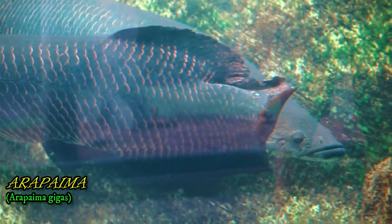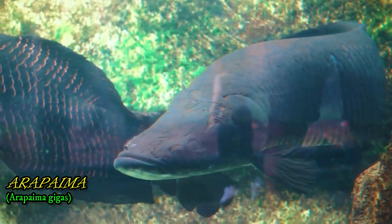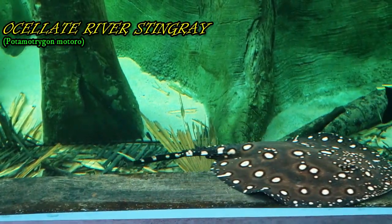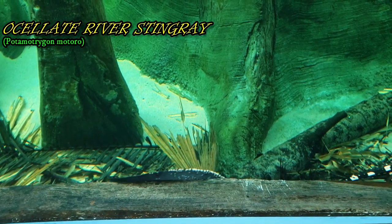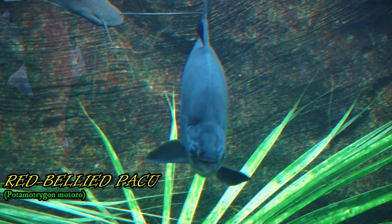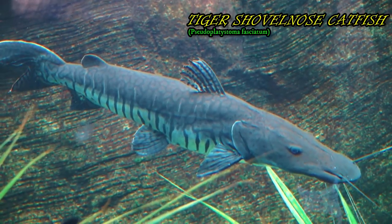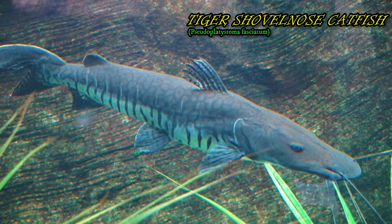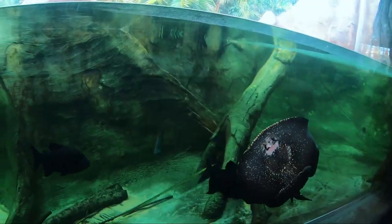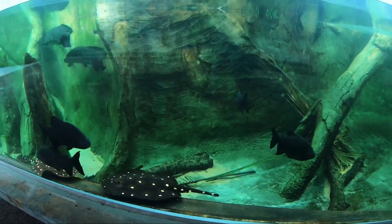Animals call the understory home for a variety of reasons. Many take advantage of the dimly lit environment for camouflage. For example, the spots on the jaguar may be mistaken for leaves or flecks of sunlight. Tree frogs and salamanders do well in the understory layer, as they require a lot of humidity to keep their skin from drying out. Bats, lizards, jaguars, frogs, monkeys, and snakes are common here, with many spending large amounts of their time in the tree branches, waiting for prey below or living off a diet of insects.